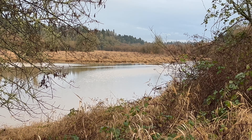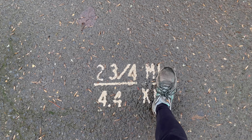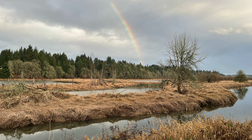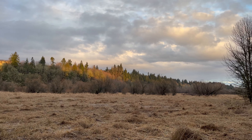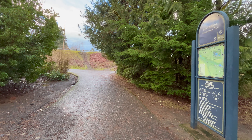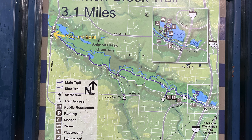I was particularly excited to see many swans in the marshland. The partly sunny day showed off with a rainbow over the marsh. Here's the western end of the Salmon Creek Greenway. There's limited street parking and a port-a-potty restroom on this side.